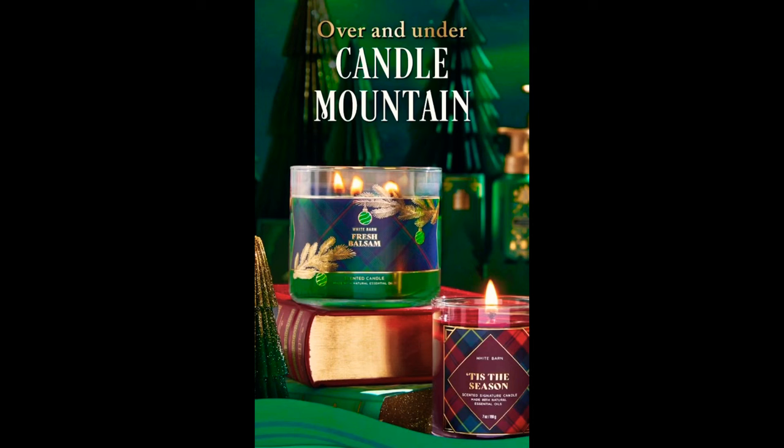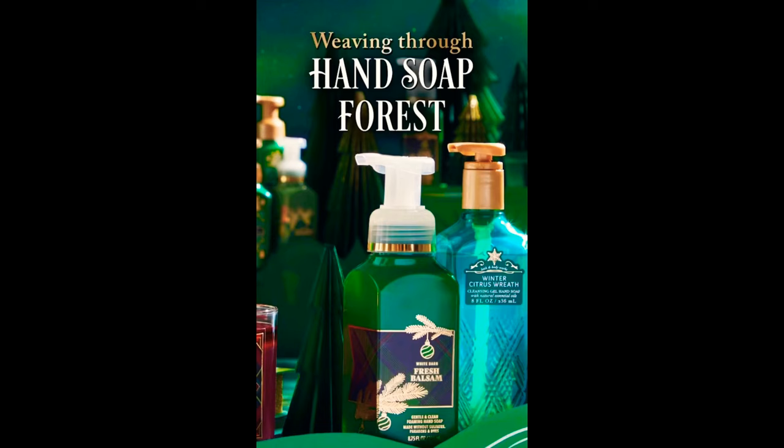Then it says 'Over and under Candle Mountain' — they have Fresh Blossom and Tis the Season, and it does look like it's in the signature jar. So we are getting Christmas scents in these signature jars. Tis the Season is not one of my favorite candles, but it's definitely exciting to know we'll be getting those Christmas candles inside the signature jars.